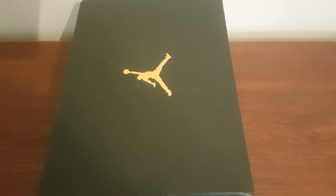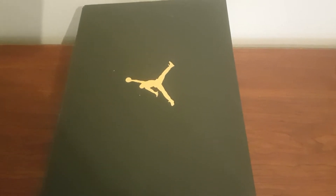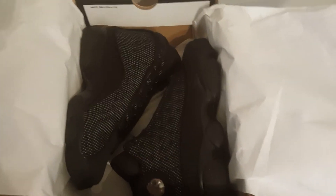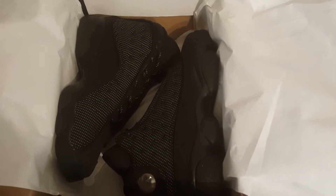Jordans is one of my favorites. Let's get right into it. Yes sir — the Black Cat Jordan 13s.